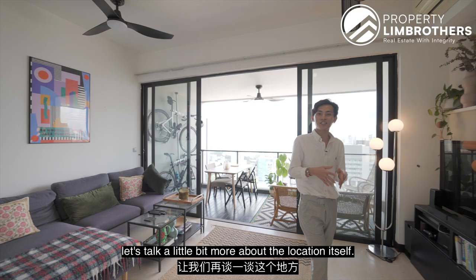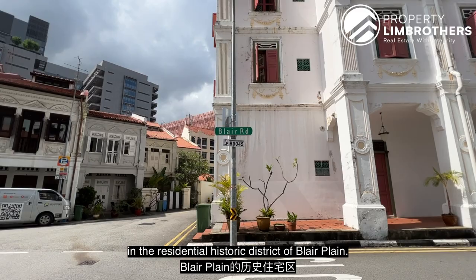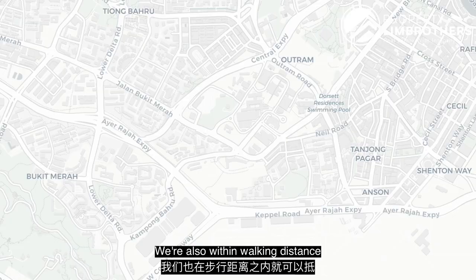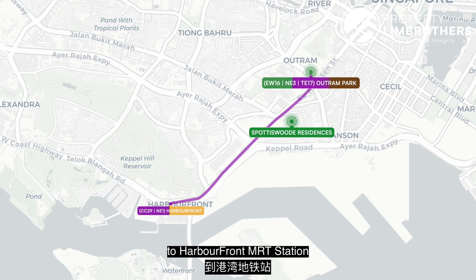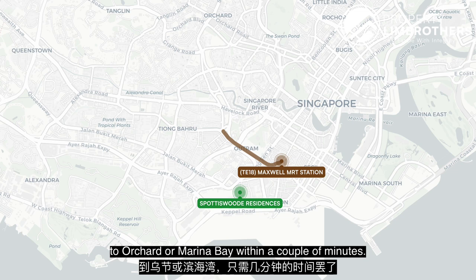Before I show you the unit, let's talk a little more about the location. Spotiswoode Park Road is located in the residential historic district of Blair Plain. We are within walking distance to Ocheon Park, which connects you to Harbourfront MRT Station where you can interchange between the North East Line and the Circle Line. We also have the recent opening of Maxwell MRT Station, bringing enhanced connectivity — you can travel to Orchard or Marina Bay within a couple of minutes.